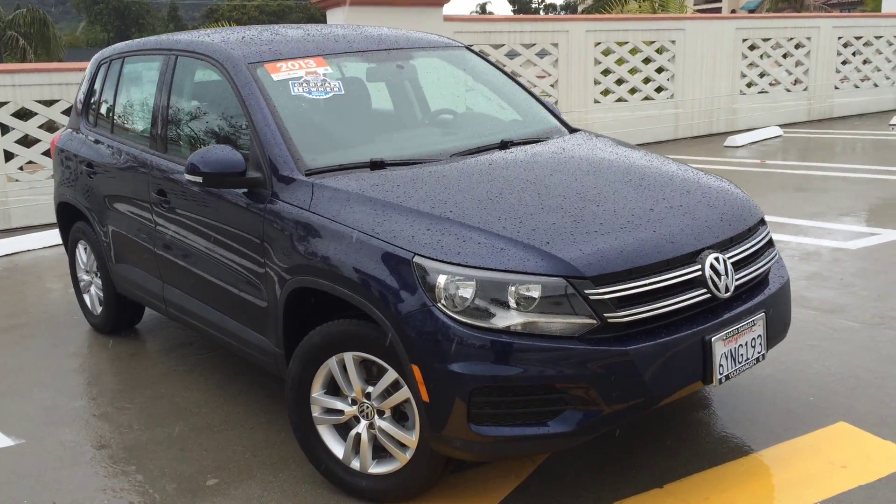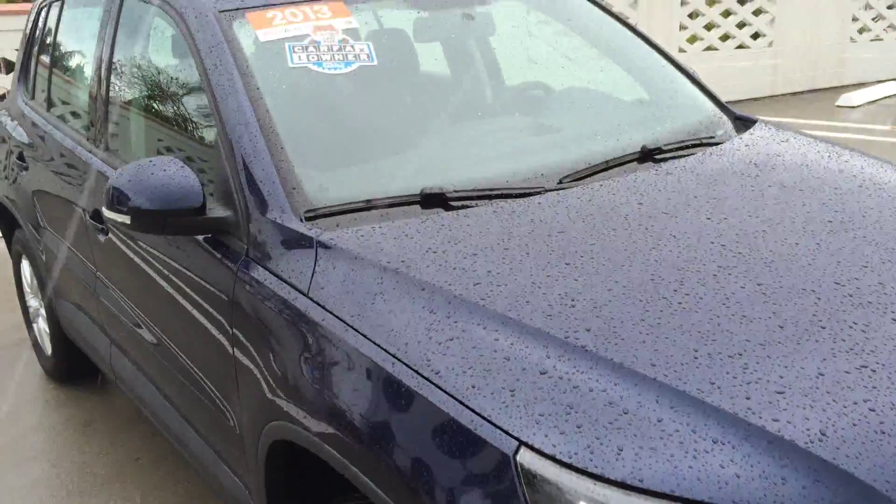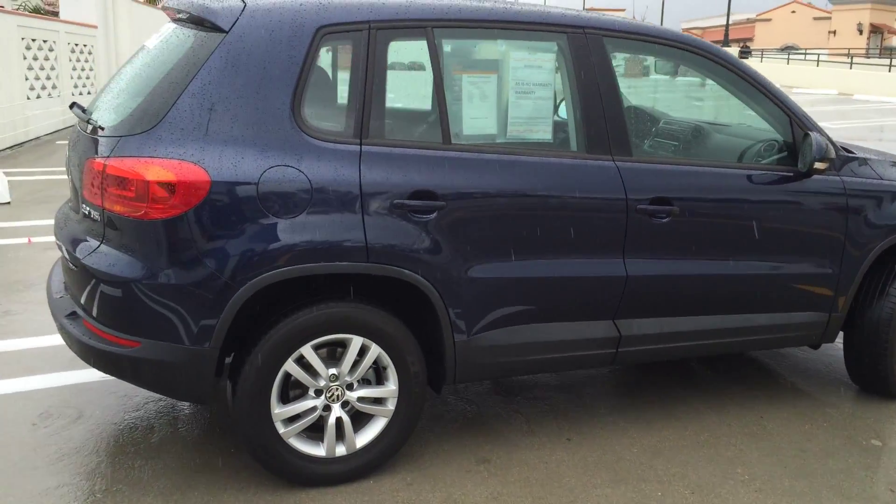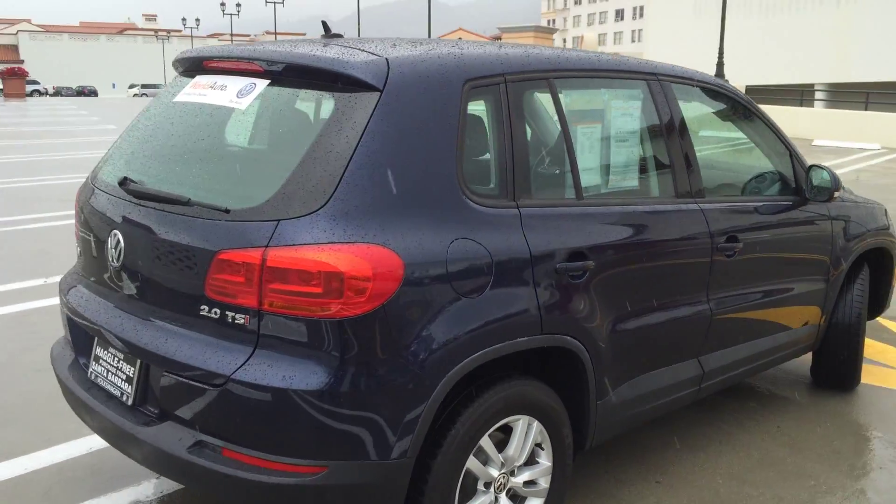Well, it's sprinkling out today but I didn't want to let that deter me from telling you about this beautiful 2013 World Auto certified pre-owned Tiguan. This car has just over 31,000 miles on it. It's the midnight blue with the black interior.